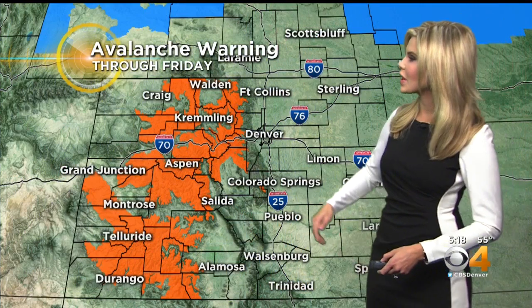We still have avalanche warnings in place all the way from the northwest down to the southwest through Friday. The last several days we know how bad those avalanches can be, so please be extra careful. No backcountry skiing — just take it easy out there. The danger is extremely high right now.